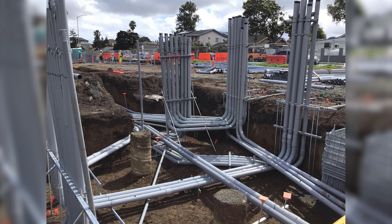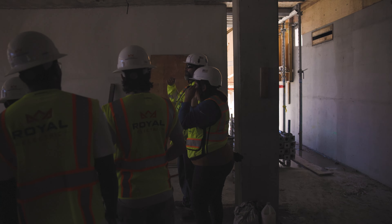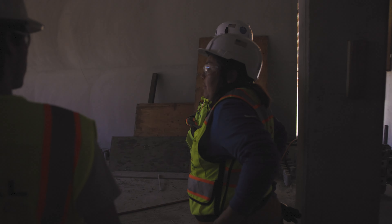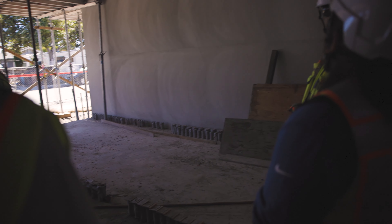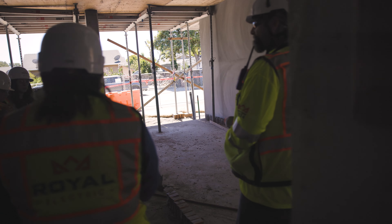We are doing charging stations — four or five on every level. Nowadays, vehicle chargers on every job is a normal thing.